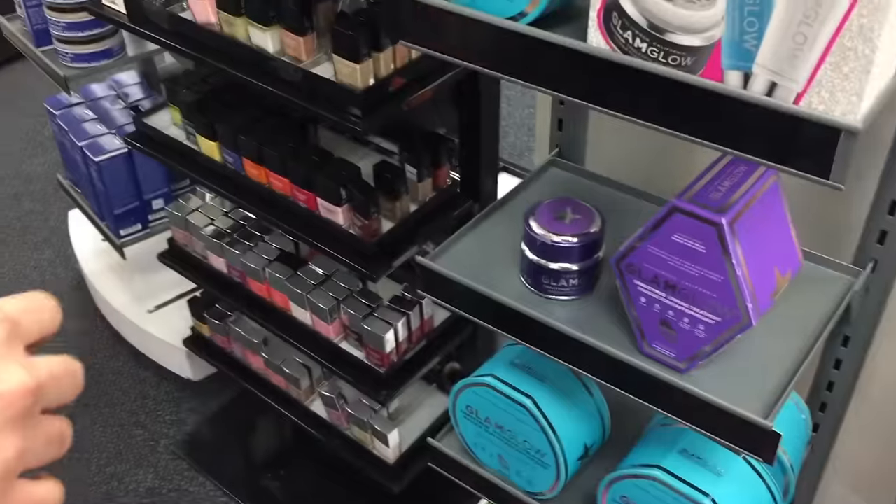I'm looking at some of the makeup and some of the Bath and Body Works stuff. I'm vlogging on my phone, not on my camera, just because I don't think I can have a camera out here. Do they have the GlamGlow stuff? Yeah.